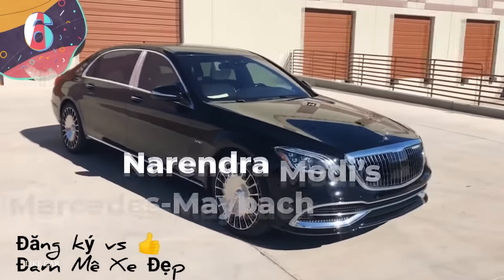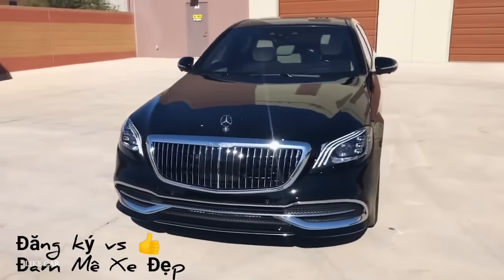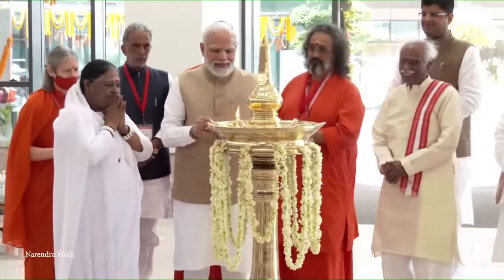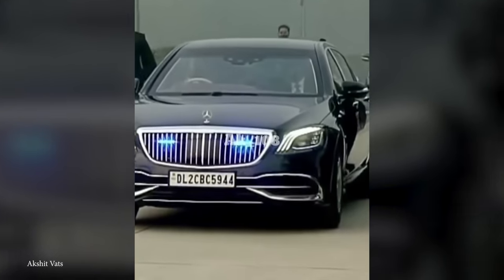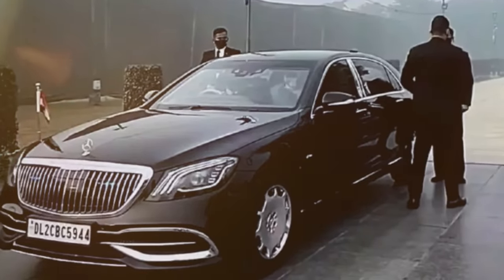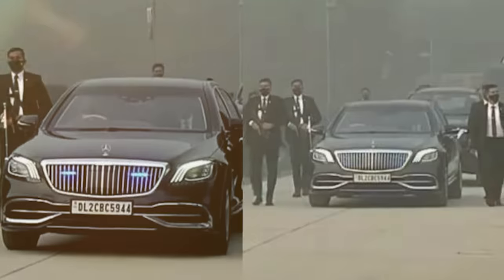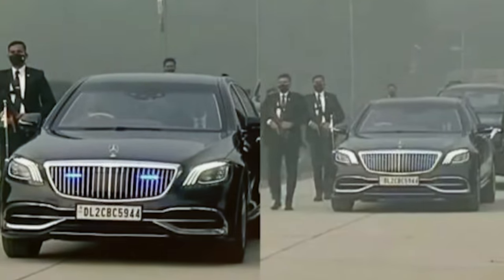Number 6: Narendra Modi's Mercedes-Maybach S650 Guard. While he used to ride around in a Range Rover Vogue and Toyota Land Cruiser, the Prime Minister of India now rides in his Mercedes-Maybach S650 Guard, which became part of Modi's fleet in December of 2021. It's a great car on its own, but when it comes to security, this presidential model takes the cake — it's got a VR10 level of ballistic protection, the highest grade for a civilian vehicle.